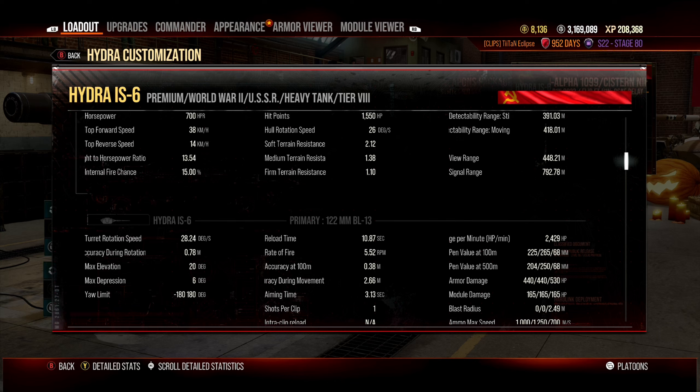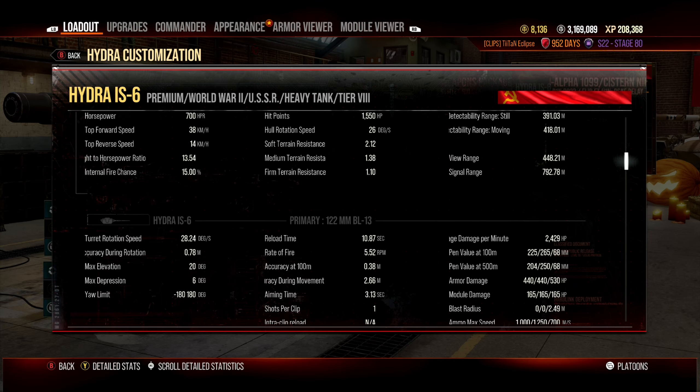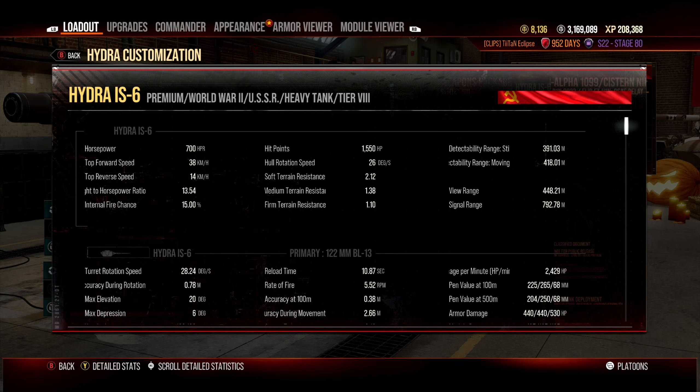2,429 damage per minute is very workable. Because you're dealing a lot of damage per shot, it's comfortable to do 2,000–3,000 damage in a game. For newer players the high alpha means you can get away with a bit, and the armor model does work sometimes in tier 8 games.